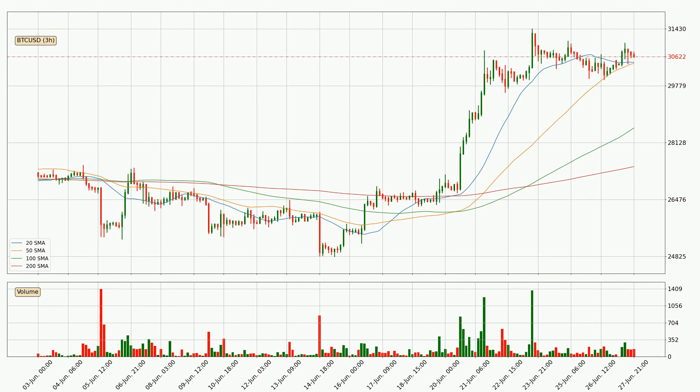Jumping to the three-hourly simple moving averages, the price crossed the 20 SMA upwards, but it's not a very strong signal as the volume hasn't been very high. For this time interval, the current price is above all of the simple moving averages, which looks bullish. You should watch if the closest SMA, the 20 SMA, could remain stable or the price will dip below it — with the current price of around 30,456.